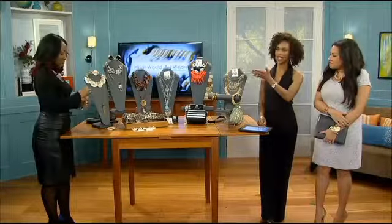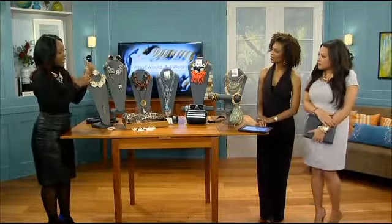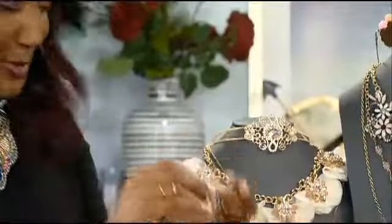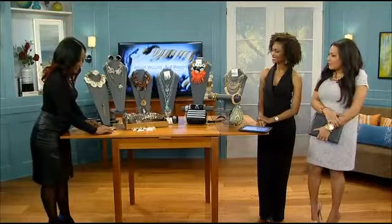Yeah, this looks like something you'd find at your grandma's house. And something delicate like this — it's like a ring and a bracelet at the same time. Kills two birds with one stone — you don't have to think about it.